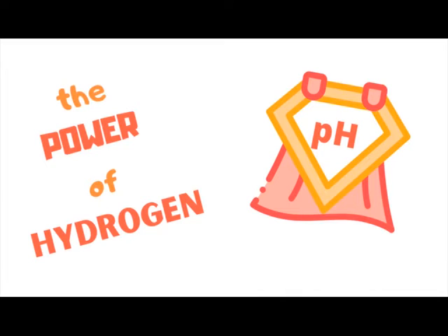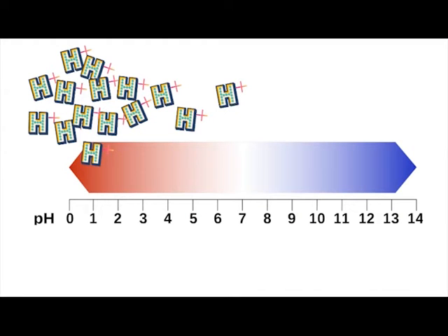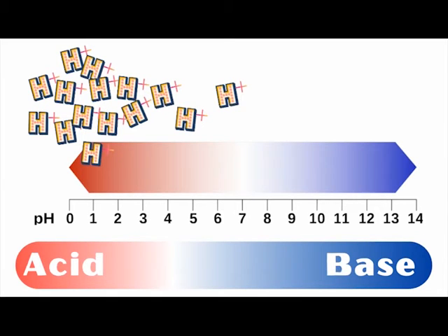But what's the deal with the superpower name for hydrogen? Well, it is called the power of hydrogen because how acidic or basic something is is entirely dependent on how many hydrogen ions are present. A higher concentration of hydrogen ions means that the solution is more acidic. A solution becomes more basic when hydrogen ions are less available.